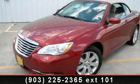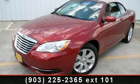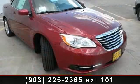Presenting the 2011 Chrysler 200 Series Touring. This may be the set of wheels you've been looking for.